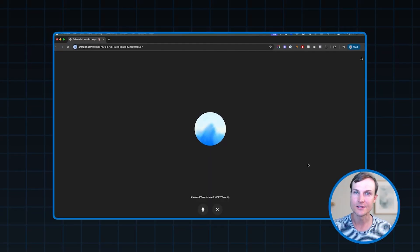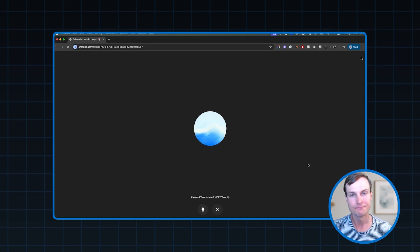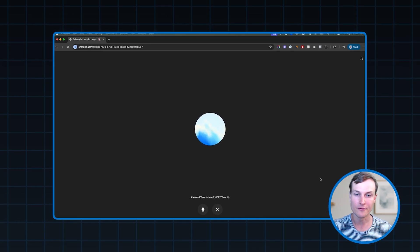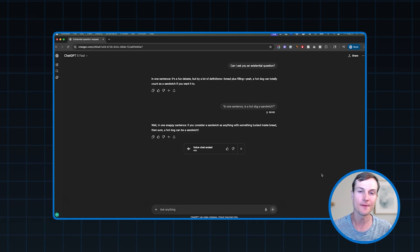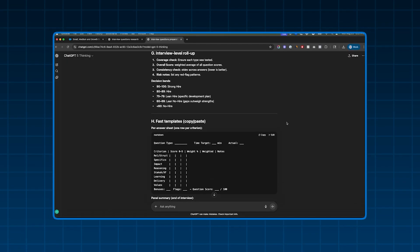Instead of just typing a question and going back and forth that way, you can actually ask it a question — even an existential one like this: in one sentence, is a hot dog a sandwich? In one snappy sentence, if you consider a sandwich as anything with something tucked inside bread, then sure, a hot dog can be a sandwich. When you're done, you can close out of the voice chat and actually see the transcription. This saves everything you share with ChatGPT, whether it's asking if a hot dog is a sandwich or answering mock interview questions. Then you can ask it to share feedback on those answers — it has that context. Hopefully you can see how powerful this is for building out an AI mock interview coach.